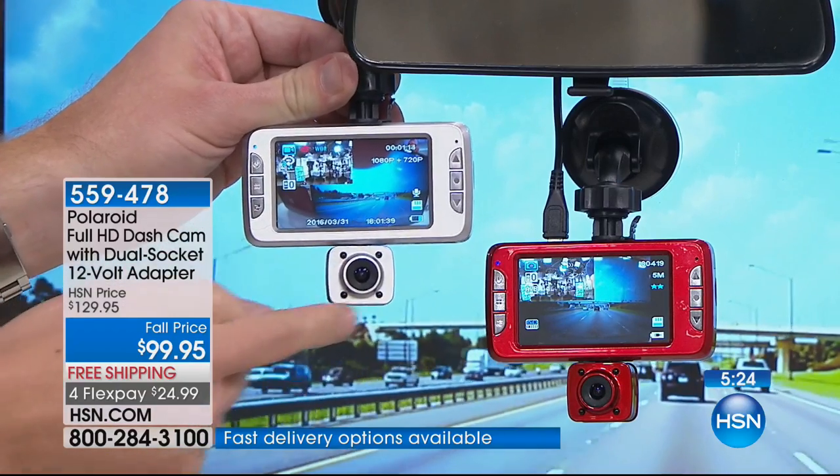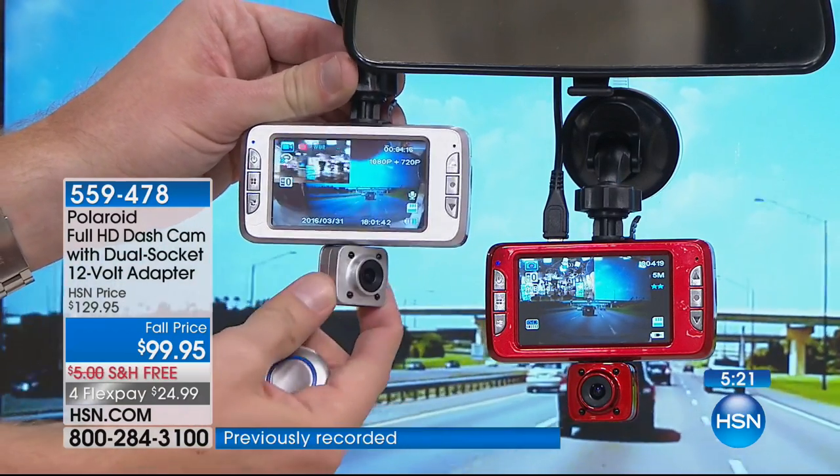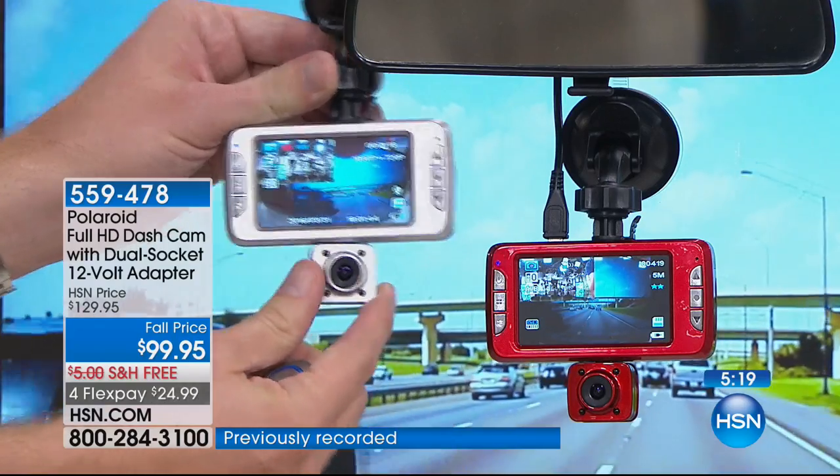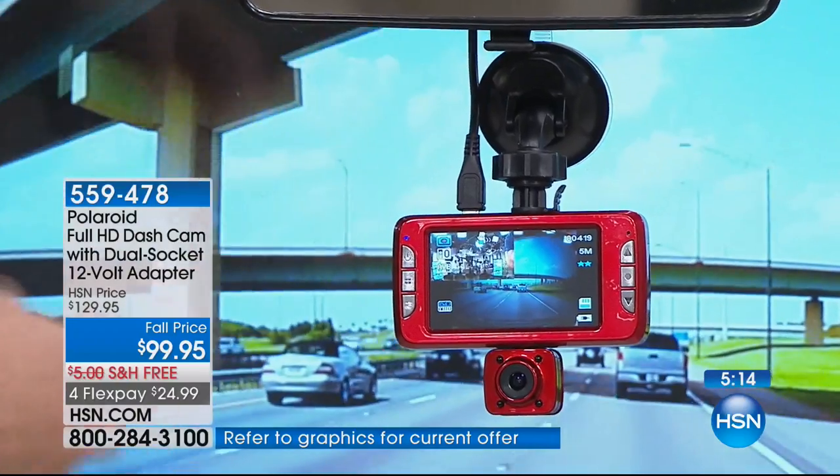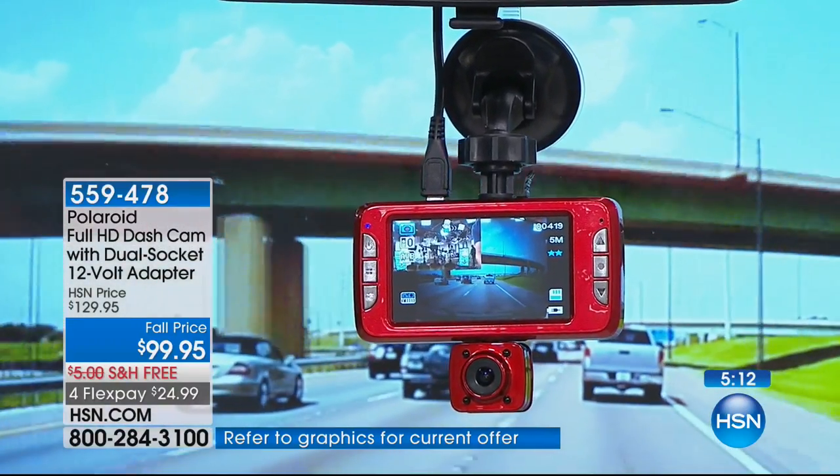And by the way, you see those four little dots? That's night vision. This can record in pitch black — it's incredible. Once you have it installed, we give you an extra-long cable that you run to your power adapter, and that's how it can determine when you turn it on.